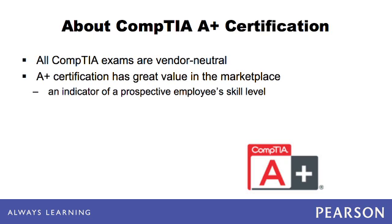It has great value in the marketplace as an indicator of a prospective employee's skill level, proving to employers that a job seeker has the necessary computer knowledge to complete their tasks with minimal supervision.